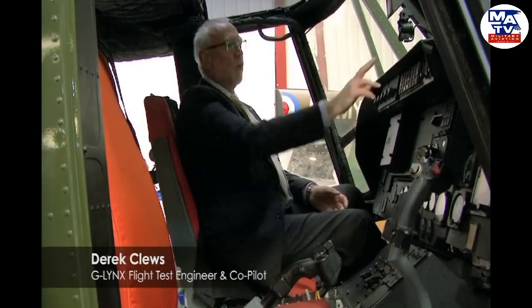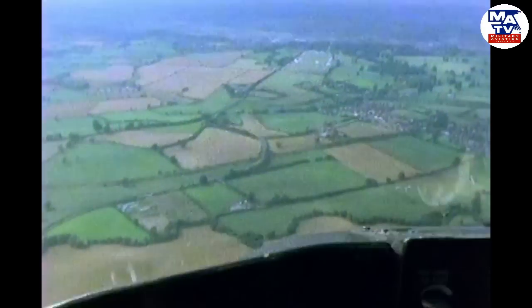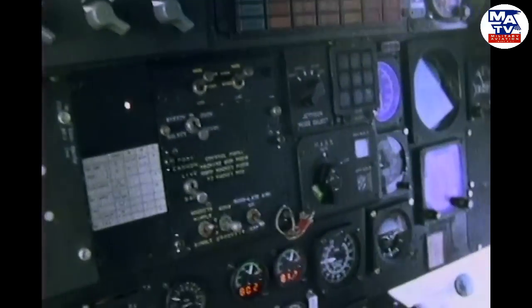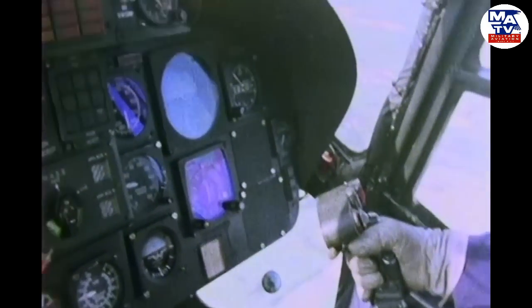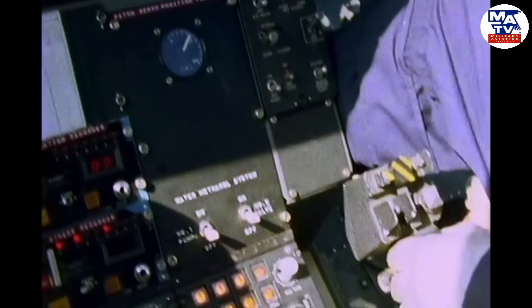For the world speed record, two passes are required — one in each direction — over a 15-kilometre straight-line course. On the day, sitting in that seat, there were a number of measurements to take, equipment to run, water and methanol to monitor as well. The engines were always very interesting to look after. Trevor was doing the flying in the other seat, and throughout the whole of this, it wasn't just a speed record — it was actually a technical trial as well.